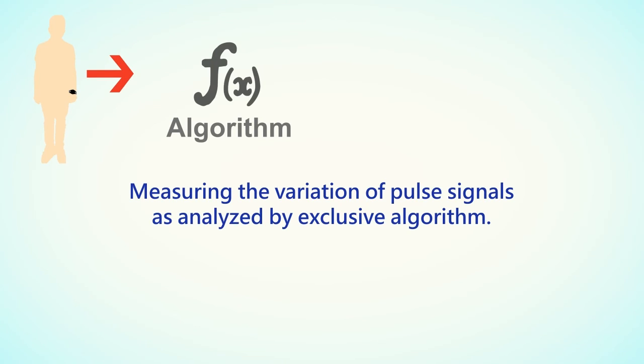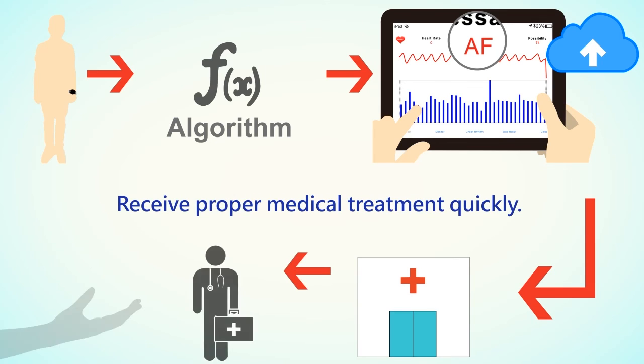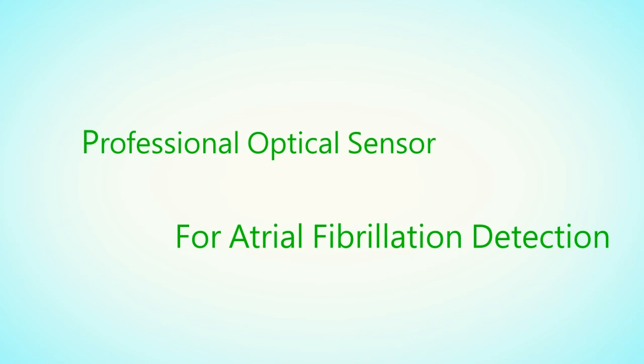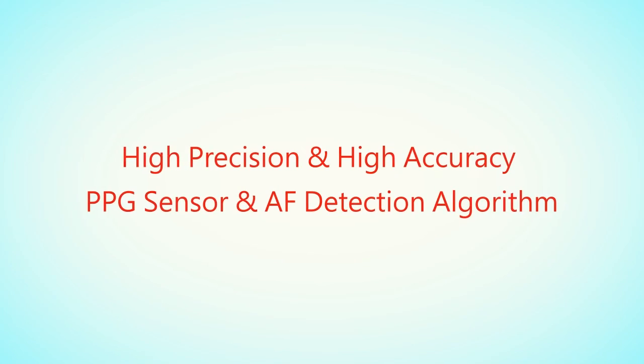Using optical PPG for measuring the variation of pulse signals, as analyzed by our exclusive algorithm, if AF is detected, the system will alert instantly and keep a record in the cloud. Via our app, we can then go to the hospital for further diagnosis and receive proper medical treatment as quickly as possible. This is our professional optical sensor for atrial fibrillation detection, with high precision and high accuracy from our PPG sensor and AF detection algorithm.